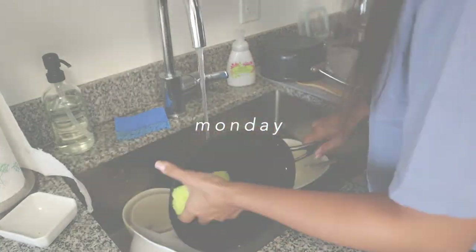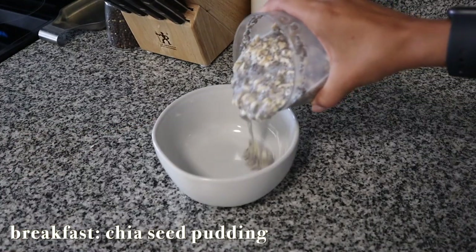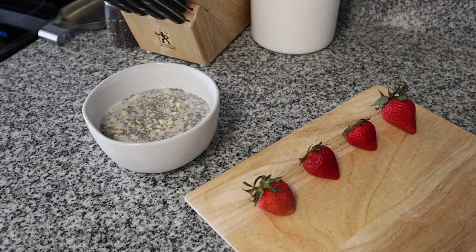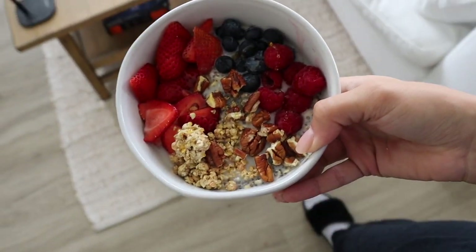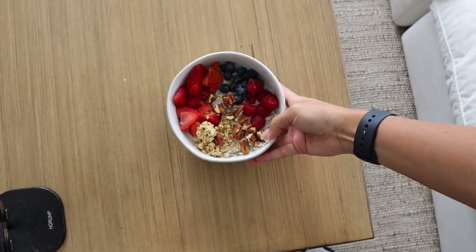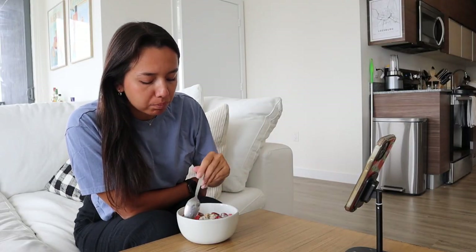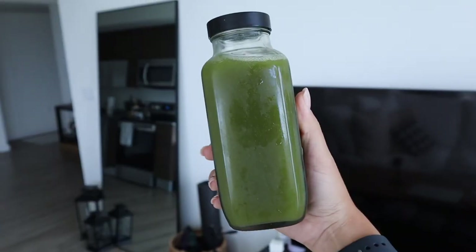I always like to wash all the dishes before I start cooking so I have access to everything I need. For breakfast, I've been obsessed with chia seed pudding — two tablespoons of chia seeds, a quarter cup of oats, and three-quarters cup of almond milk, topped with berries, granola, and flax seeds. It's literally the best breakfast ever. On Monday I also had some pre-made green juice to get extra greens in.